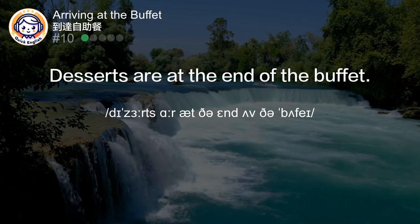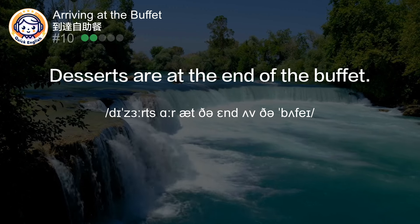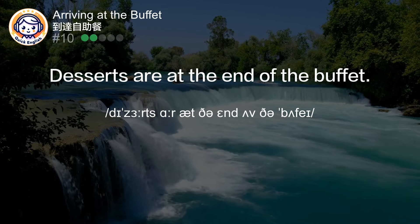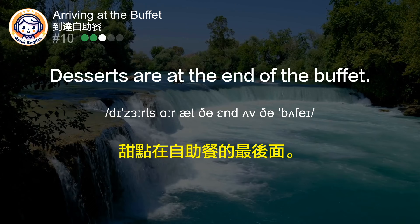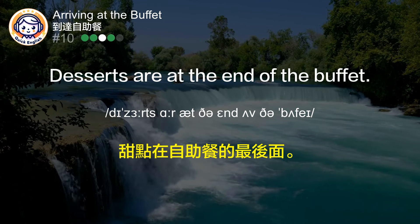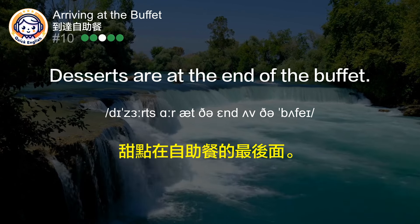Desserts are at the end of the buffet. 甜点在自助餐的最后面。